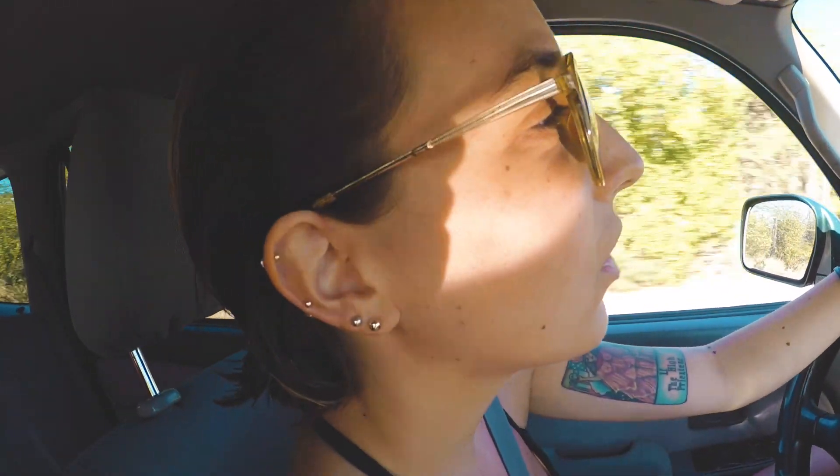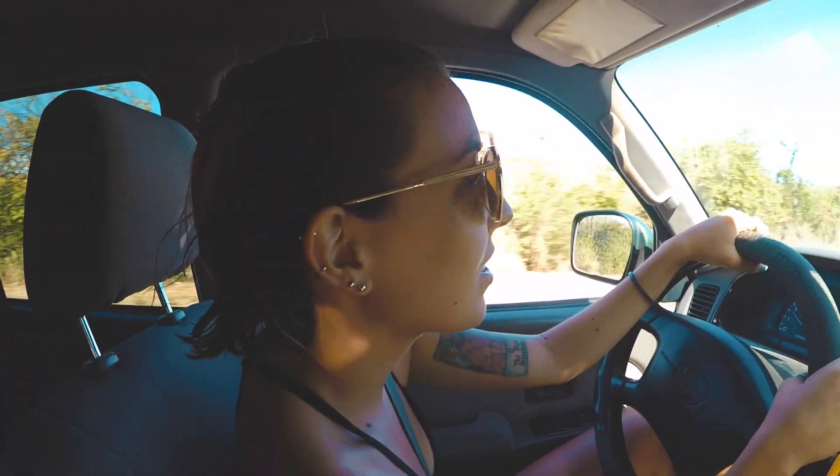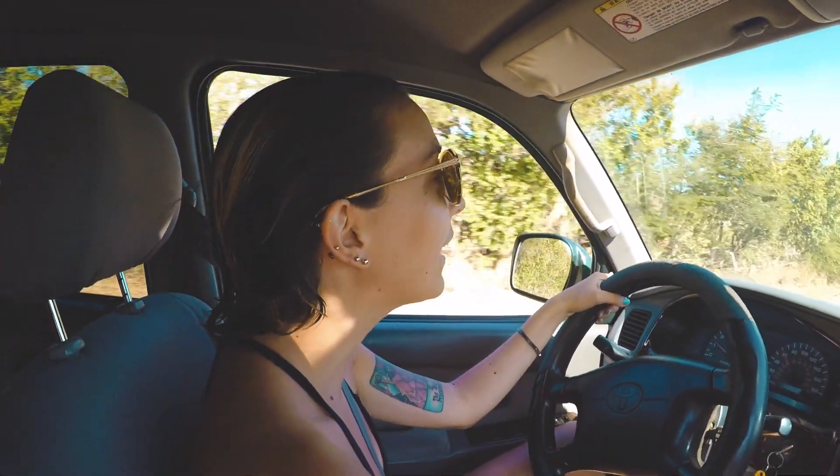I love island driving, it's the best. There's nothing like driving around an island — the landscapes are beautiful, there's not as many people on the road, and there's only like one lane.